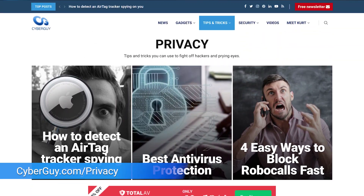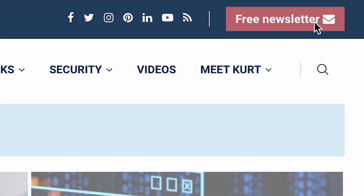While this does sign you out of the websites your login was saved to, it'll keep your information a lot more secure in the long run. For more information, head to cyberguy.com/privacy and sign up for my free newsletter.